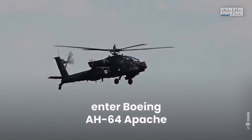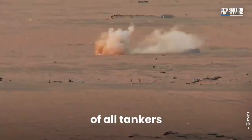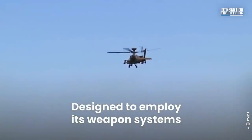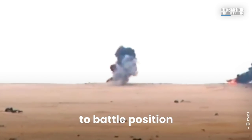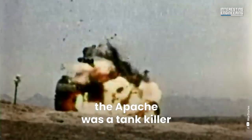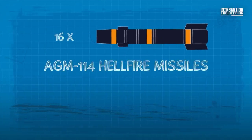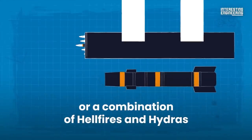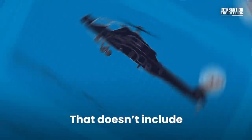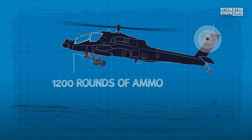Enter the Boeing AH-64 Apache. This helicopter continues to be the nightmare of all tankers since the 1980s. Designed to employ its weapon systems against enemy tanks from a hover and then move from battle position to battle position flying at treetop height, the Apache was a tank killer from its inception. This chopper can carry up to 16 AGM-114 Hellfire missiles, four 19-round pods for the 70mm Hydra rocket, or a combination of Hellfires and Hydras — and that doesn't include its 30mm M230 cannon with 1,200 rounds of ammo.